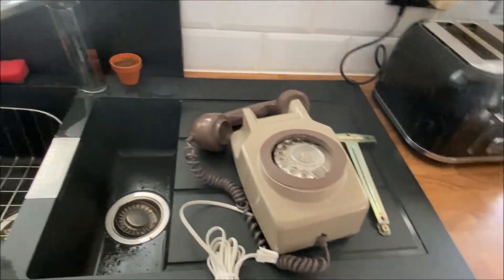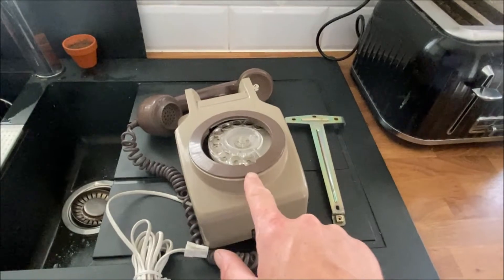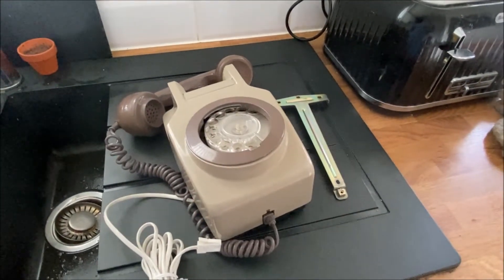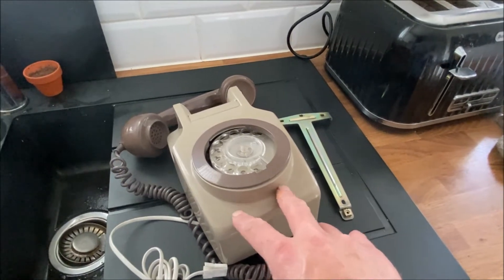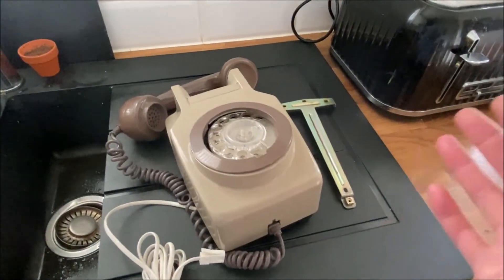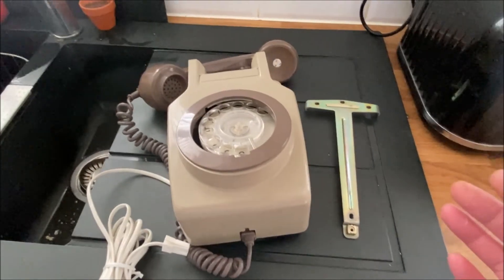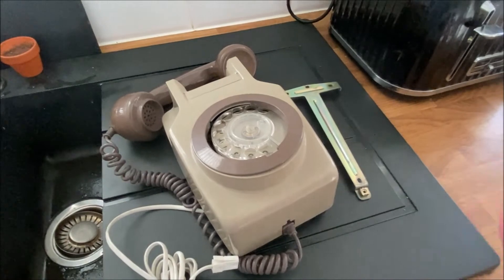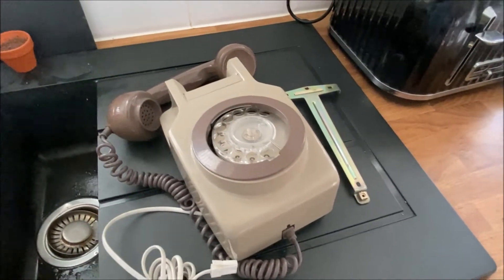Hi guys, welcome to this first video. This is a 741 with a surprise — I got this today, it came from eBay and cost me about 15 pounds. It was advertised as a 741 hanging telephone. As you go through the later videos I'll show you the different styles this 741 came in.